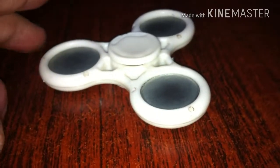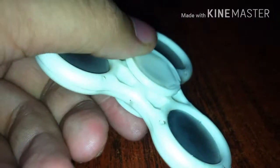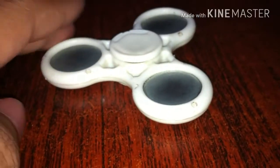A fidget spinner is a type of stress-relieving toy. A basic fidget spinner consists of a bearing in the center of a design made from any of a variety of materials including brass, stainless steel, titanium, copper, and plastic. And it can somehow relieve stress.